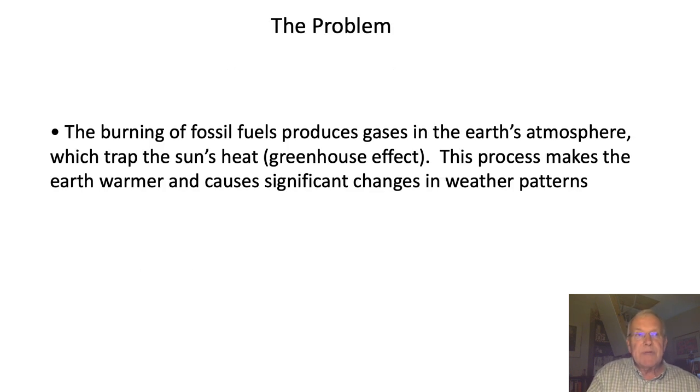The problem that's really defining this project is the fact that when we burn fossil fuels we produce gases in the earth's atmosphere which trap the sun's heat — this is known as the greenhouse effect — and this process makes the earth warmer and causes significant changes in weather patterns. I'm sure we've all seen in the news or experienced directly these effects, and I believe it's happened much more rapidly than climate scientists have predicted.